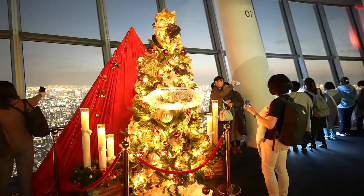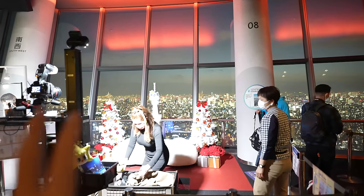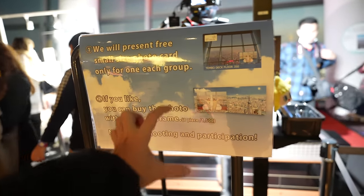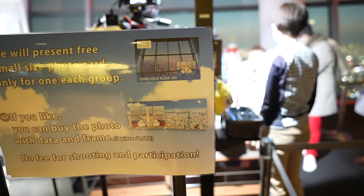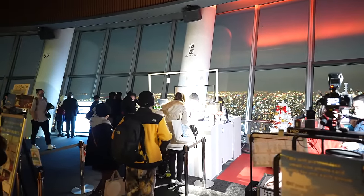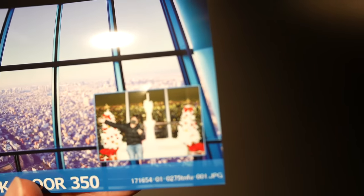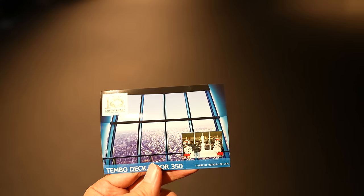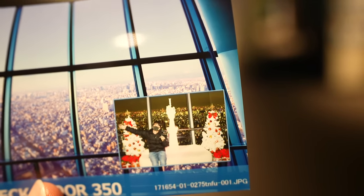If you come here, I recommend you take a photo over here. They will give you a free small-size photo card. If you like it, you can purchase the bigger one for 1,500 Japanese yen. But if you don't buy it, you can still have the small souvenir. After taking the photo, you have to queue over there — but it's not that long today. Let's take a photo! Sweet. So this is the photo you can get — it is really small, but it's free. If you like it, you can have the bigger size for 1,200 Japanese yen. Me smiling, it was really fun.